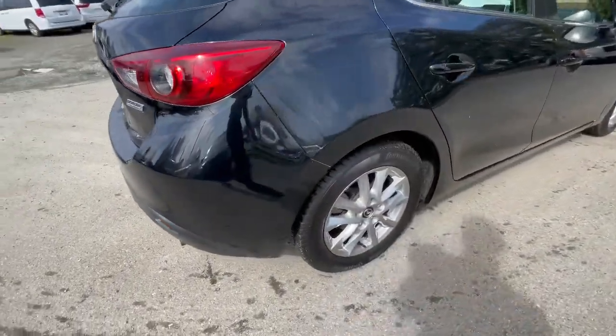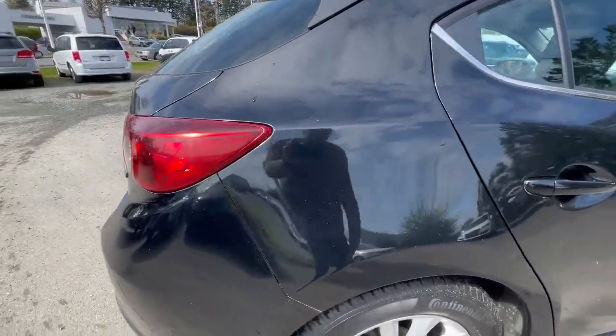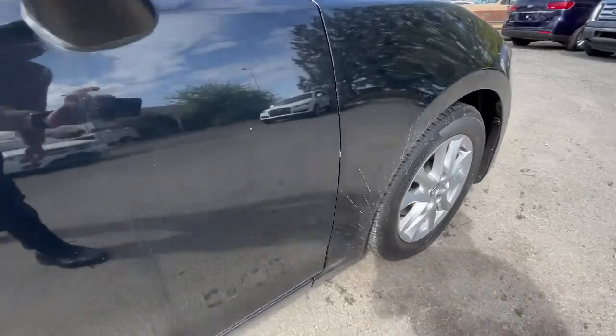Moving on to the passenger side — not much different here. Looking closely, there are quite a few dings and scratches on this side as well.